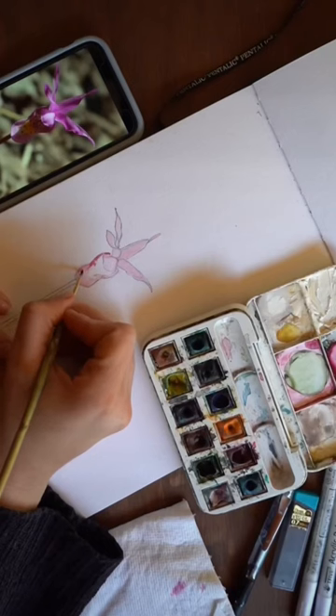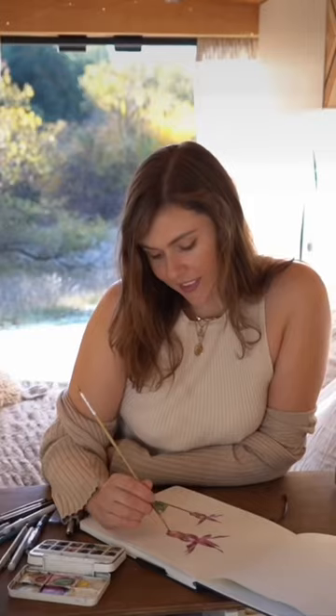My desk slides in perfectly between my countertops, and I now use it every single day, finally having the perfect space to create my art.